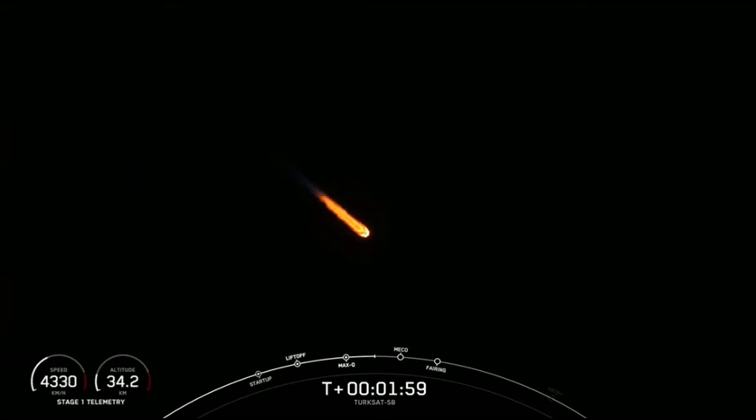MVAC is chilling in. The MVAC D engine chill-in. We've begun putting a little bit of liquid oxygen through the turbo pump to get it cold in preparation for second stage ignition, coming up in just about 34 seconds from now.